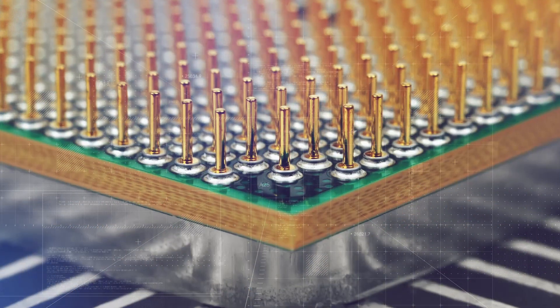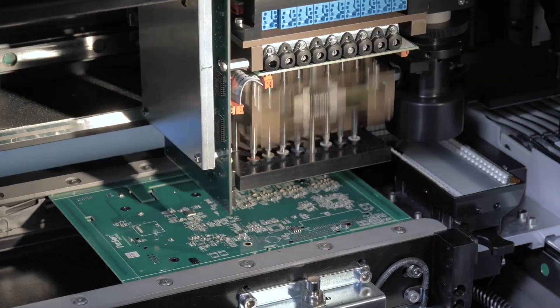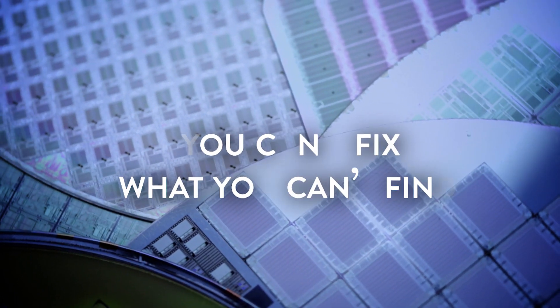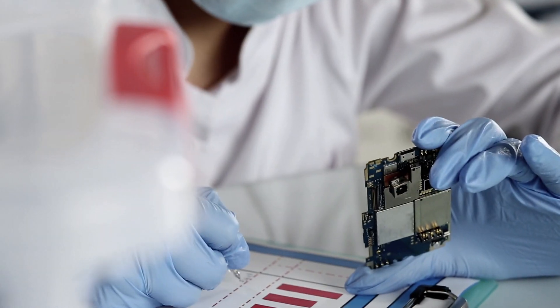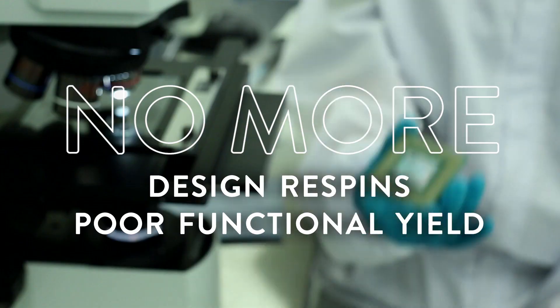Today's advanced 7nm SOCs are challenged with increased variation effects as they push for lower power. This variability has become the new enemy at advanced technology nodes. The solution? ANSYS lets you simultaneously address voltage variability and timing issues together.